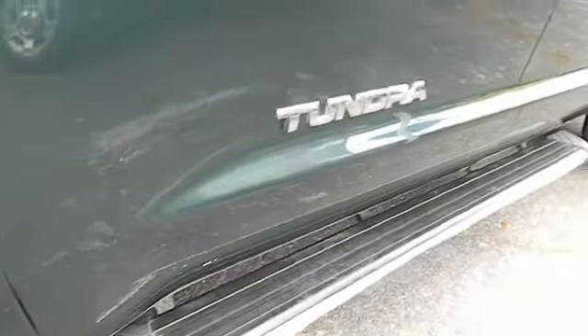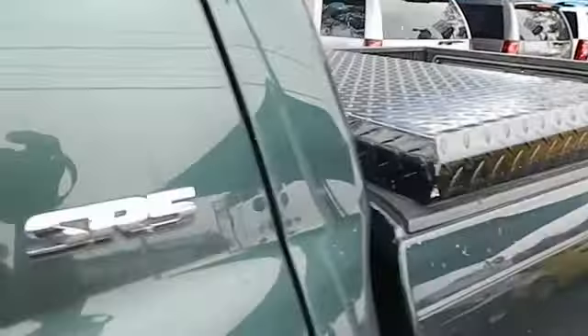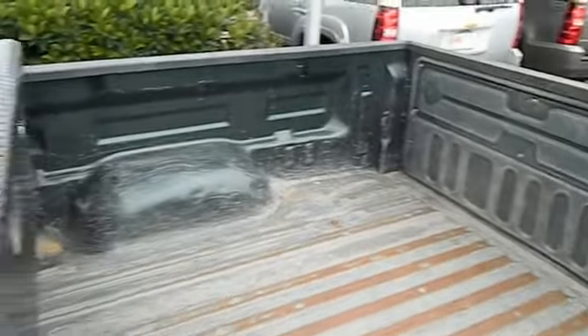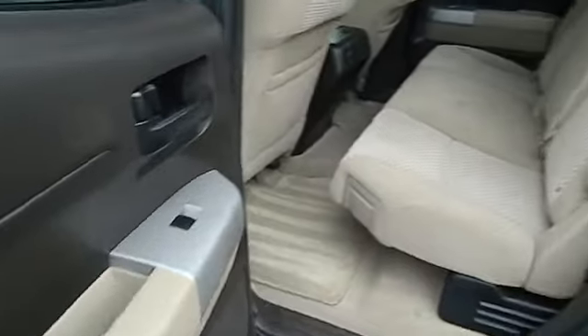Here are some of this vehicle's great options: traction control, stability control, automatic transmission, air conditioning front, cruise control, passenger airbag, power windows, remote power door locks, speed proportional power steering, tachometer.